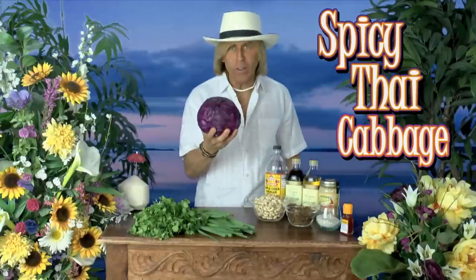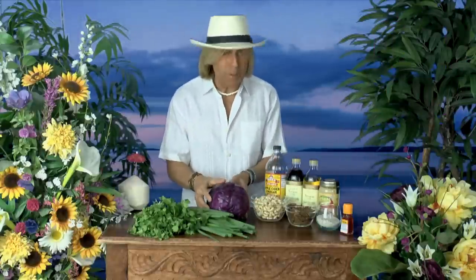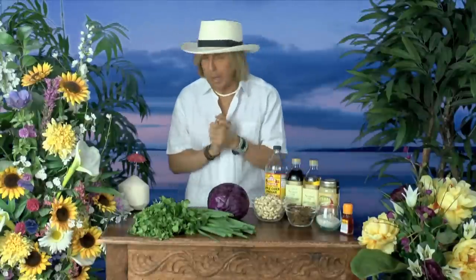Cabbage is one of the best cancer-fighting foods on the planet. And Thai food is the best tasting food, so this is an amazing combination.